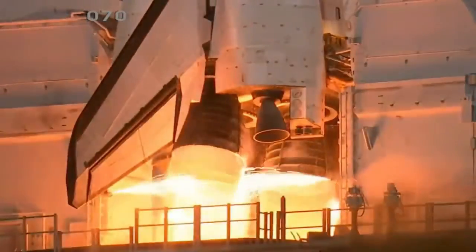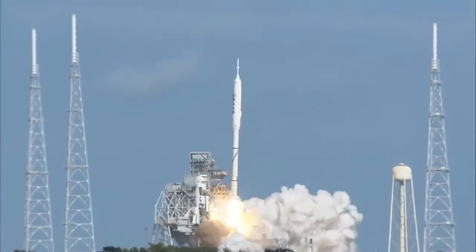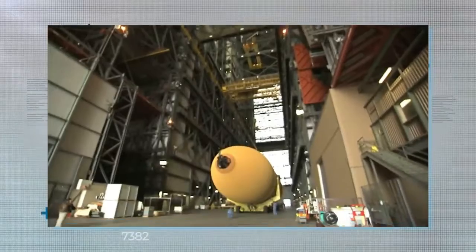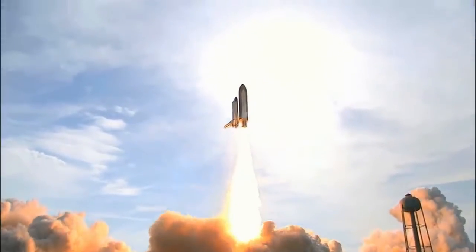So hot it can boil iron, so noisy it can be heard 60 miles away, and so dangerous it's hosed down with a million gallons of water every three minutes — rocket testing, suffice it to say, is quite an intense process. But what actually goes down at a typical modern testing facility?